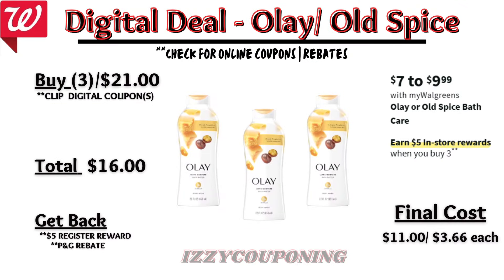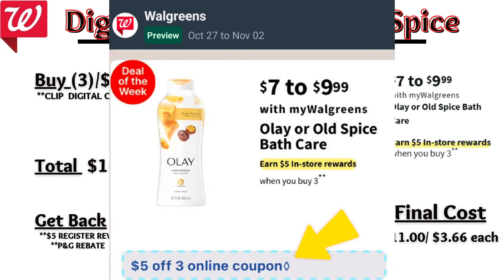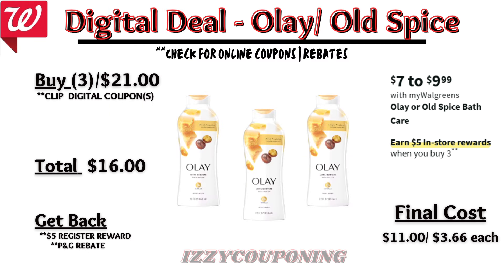Under bath care, Olay or Old Spice bath care will be on sale next week at seven to nine ninety-nine each, with a promotion: buy three, get a five dollar registry award. On the Flip app it appears we're getting a five-dollars-off-three digital coupon. When you buy three Olay body washes priced seven dollars each, the total is twenty-one dollars. After the digital coupon applies, you'll pay sixteen dollars out of pocket but get back a five dollar registry award — final cost eleven dollars or three dollars sixty-six each.